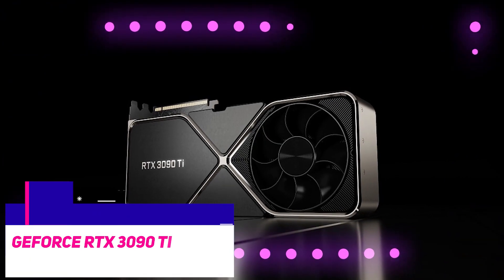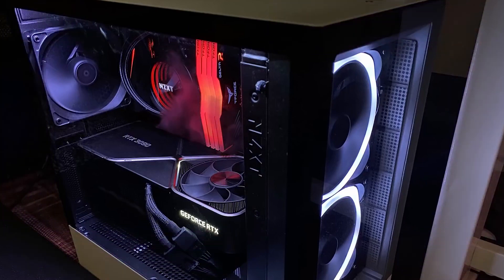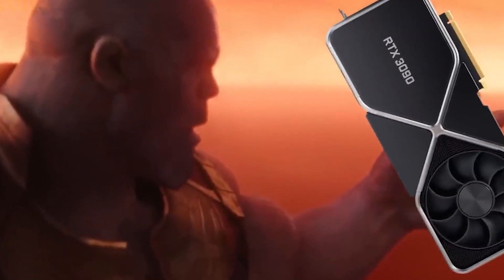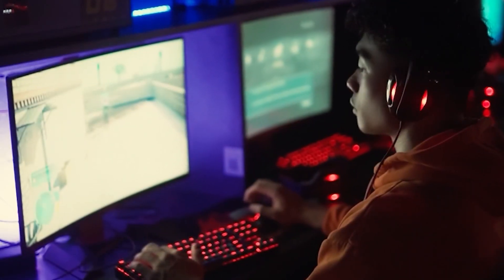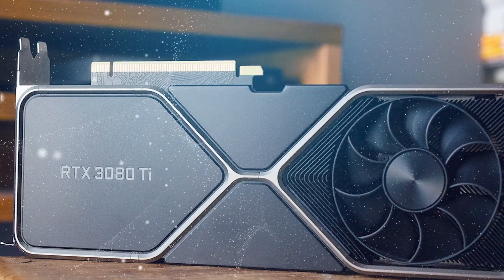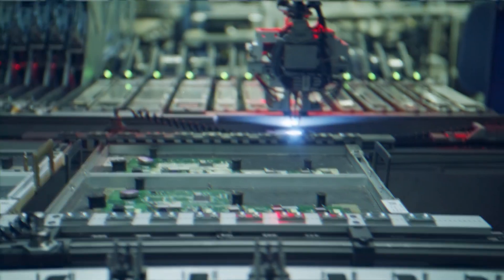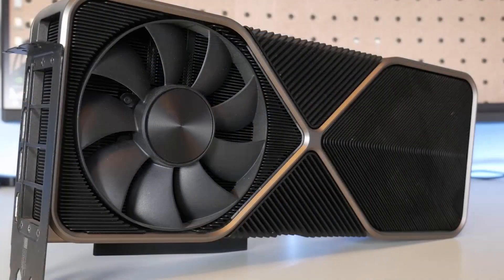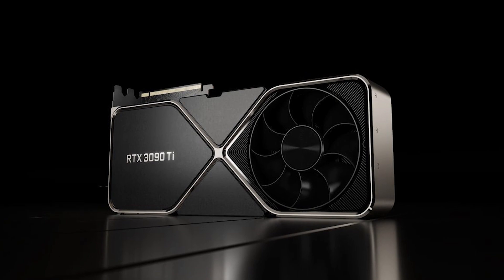The GeForce RTX 3090 Ti — for some folks, the most important factor in choosing a graphics card is clock speed, regardless of the card's price. This type of user can benefit from NVIDIA's GeForce RTX 3090 Ti graphics card. The performance of the RTX 3090 Ti is only about 20–30% better in most tasks despite costing more than twice as much as the official starting price of the RTX 3080. Additionally, it's just 5–10% quicker than the previous RTX 3090 despite having a higher MSRP. But judging by the prices listed online, the 3090 Ti might only be a couple of hundred dollars more expensive than the 3090.